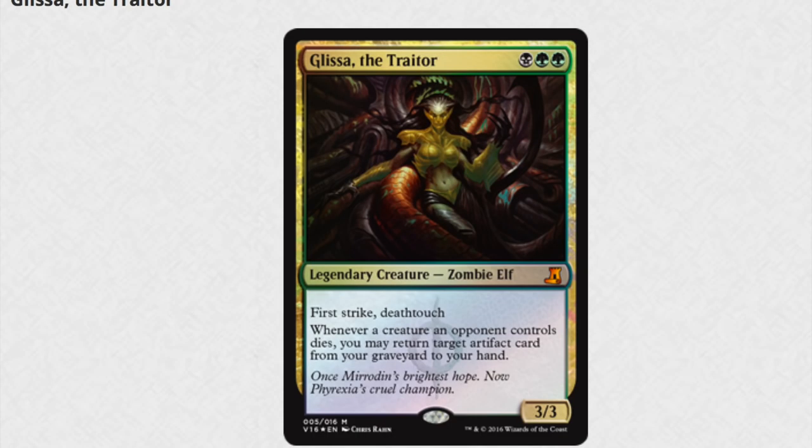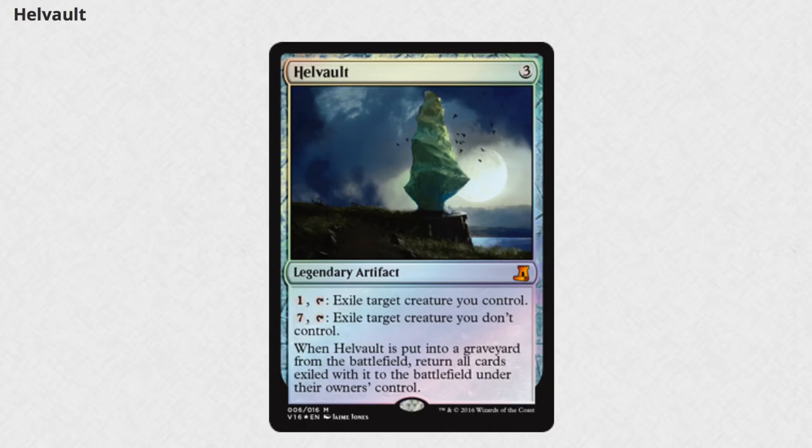Next we have Glissa, the Traitor. She's probably going to look pretty good in foil. One of the only few Zombie Elves in existence. Definitely a card that was dominant during her time and one that I look forward to collecting a lot of. I would have liked to see different artwork but I get it.